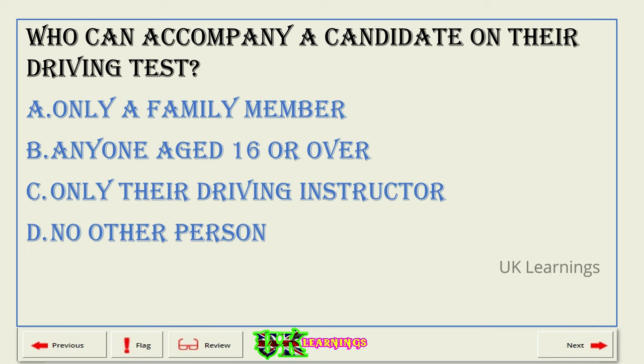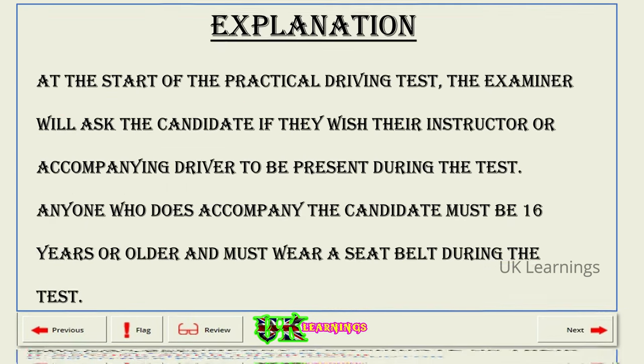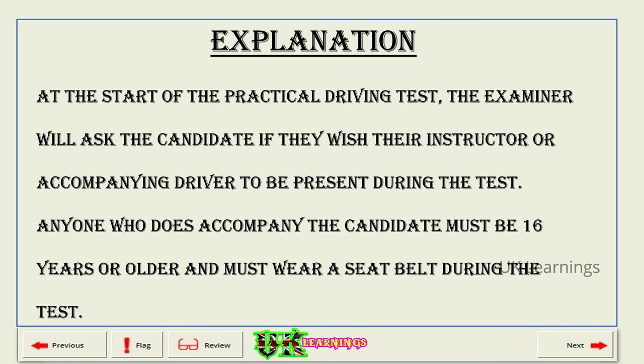Who can accompany a candidate on their driving test? A. Only a family member. B. Anyone aged 16 or over. C. Only their driving instructor. D. No other person. The correct answer is B: anyone aged 16 or over. Explanation. At the start of the practical driving test, the examiner will ask the candidate if they wish their instructor or accompanying driver to be present during the test. Anyone who does accompany the candidate must be 16 years or older and must wear a seat belt during the test.